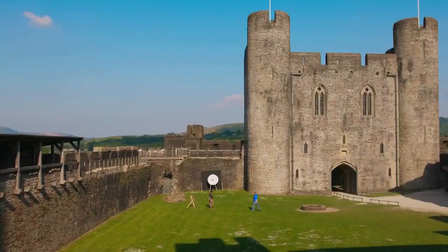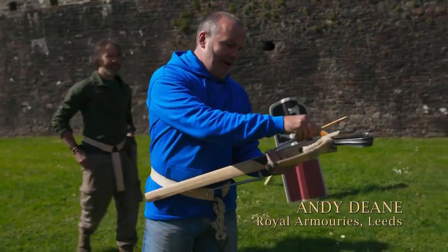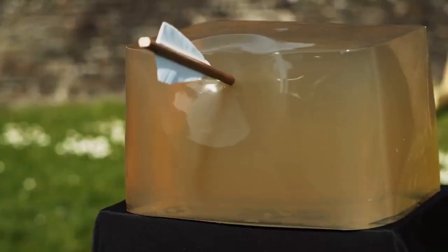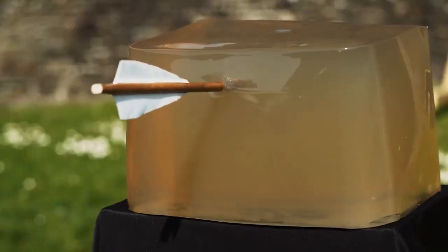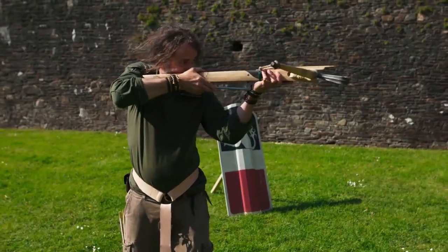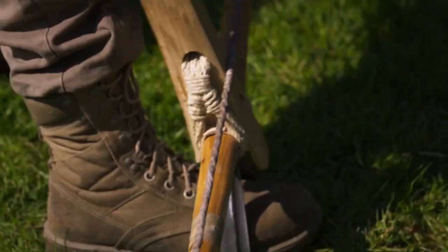But earlier Norman crossbows had limbs made of wood. There was a limit to how powerful these wooden bows could be, so the idea that Norman crossbows were a powerful weapon is really a myth. Despite this, they were effective at medium range, and that was enough in battle.